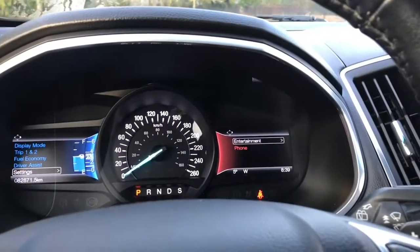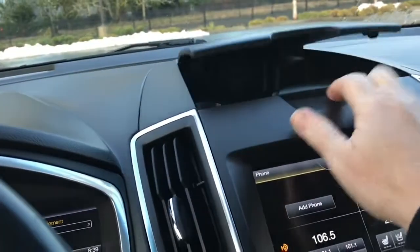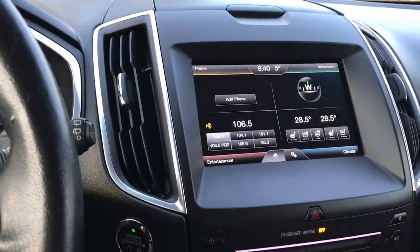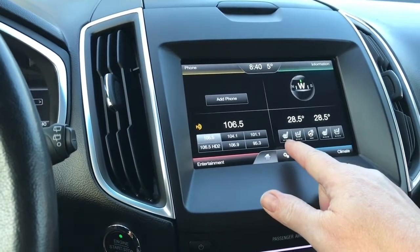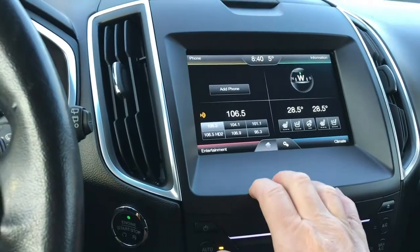On the right is entertainment and phone, and you'll notice they change colour. In the centre there's a little cubby up top where you can put items. Your display screen is a touch screen. On the top right is information and climate, with dual climate controls for both driver and passenger, heated and cooled seats, as well as a heated steering wheel — really nice on these chilly days.